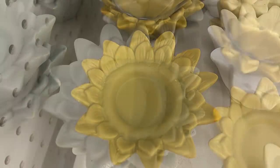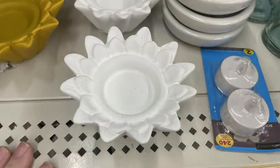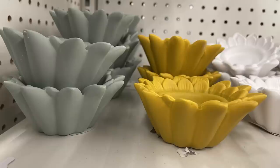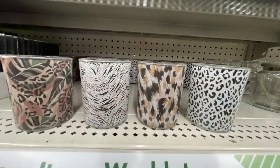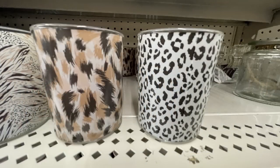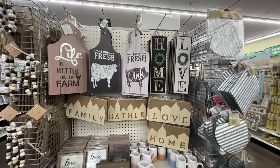Over in home decor, exciting new finds! We've got tea light candle holders shaped like sunflowers in miracle yellow, a sage green-gray, and white — all in a matte finish. There are also new votives with a tropical jungle-style pattern on the glass outside, and one with tropical leaves mixed with animal print.